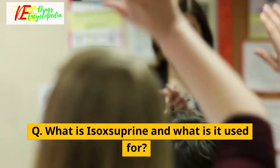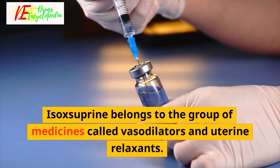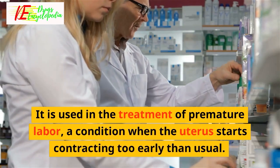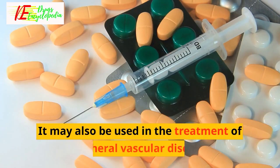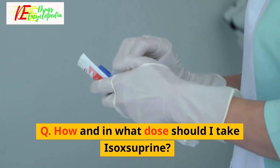Frequently asked questions: What is isoxyprine and what is it used for? Isoxyprine belongs to the group of medicines called vasodilators and uterine relaxants. It is used in the treatment of premature labor, a condition when the uterus starts contracting too early. It may also be used in the treatment of peripheral vascular diseases.